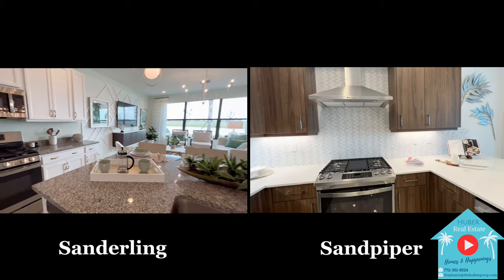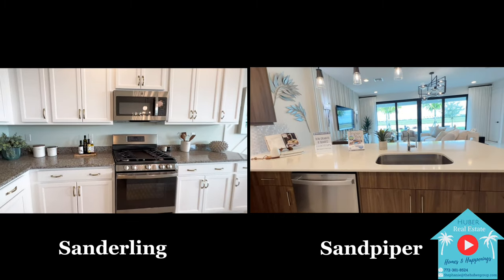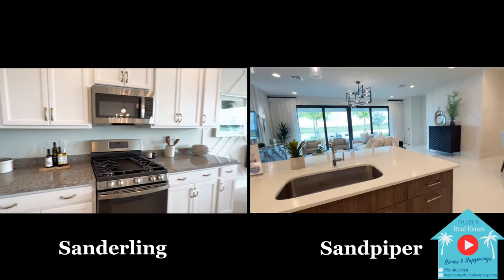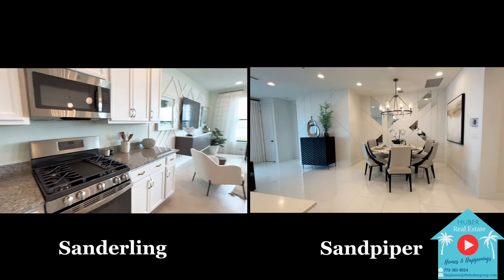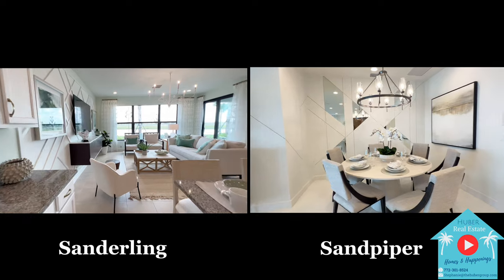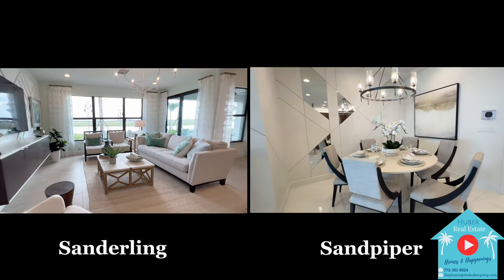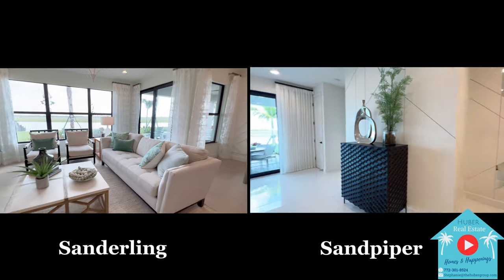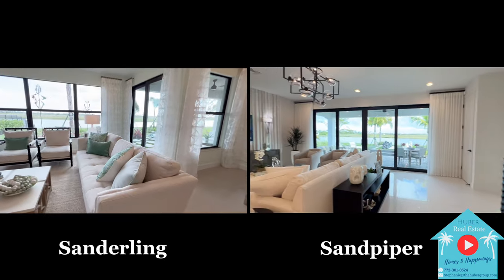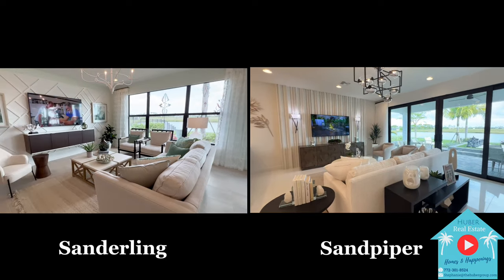In the Sandpiper, you'll notice the peninsula-shaped kitchen, which also still allows for three bar chairs, and the dining area will be situated more towards the front of the living space with a more formal designated area that can accommodate both a circular or an oblong shaped dining table. The entrance to the primary suite is then towards the back side of the home. The great room of the Sandpiper has a great view looking directly out at the back patio, with the sliding glass doors entering right through the center.